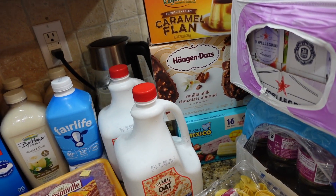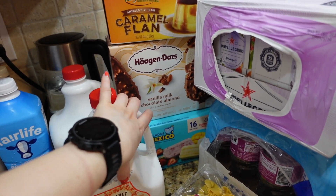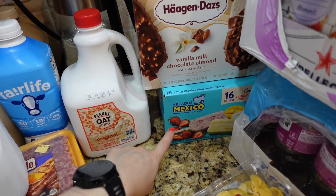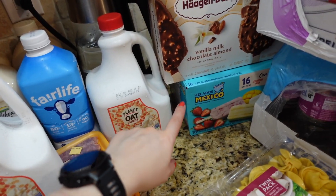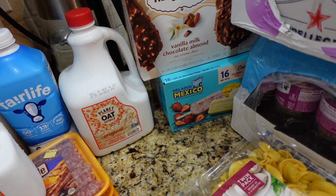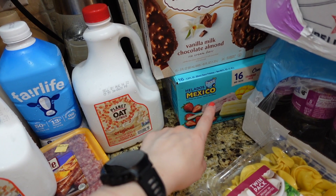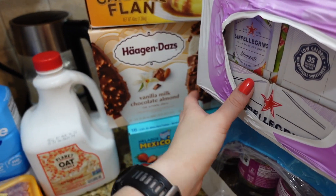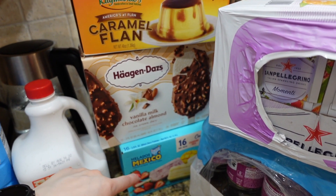Because it's summertime I got some frozen desserts. This one is my favorite — it's Jalatas from Mexico. If you have a BJ's membership, I highly recommend trying this, or if you see it in other places. This one is also my favorite and it was on sale at BJ's, so I got that and I'll put it in the freezer.